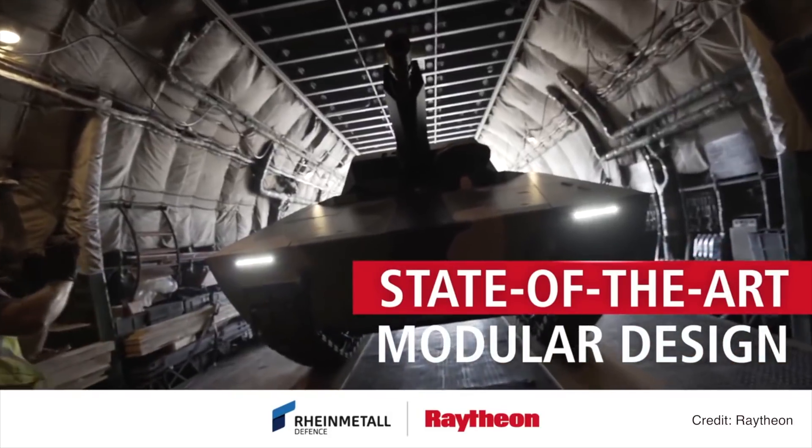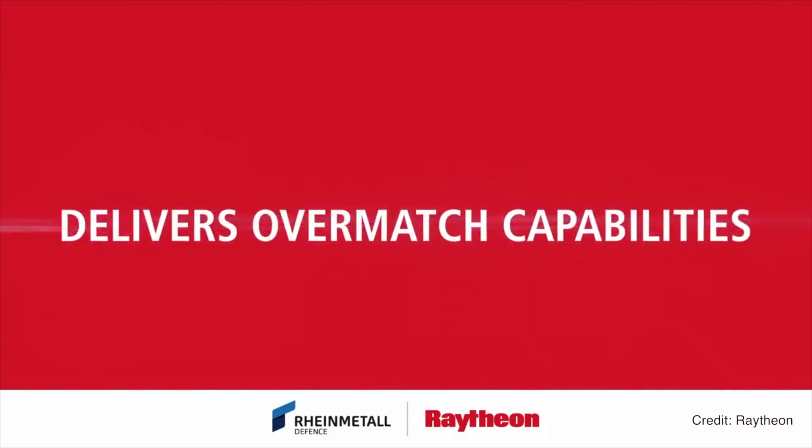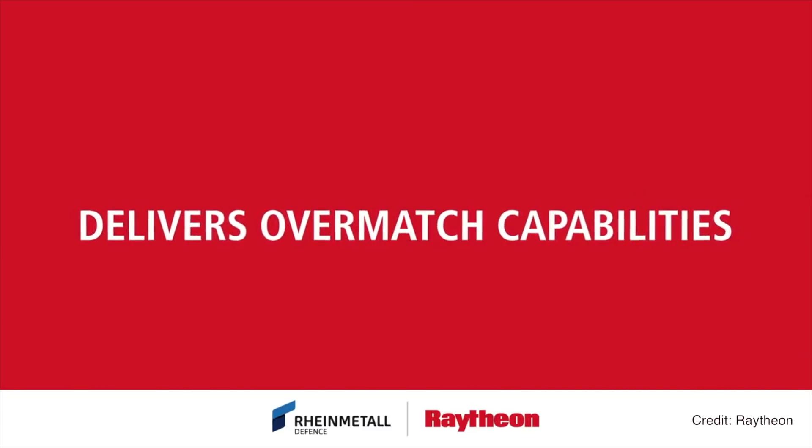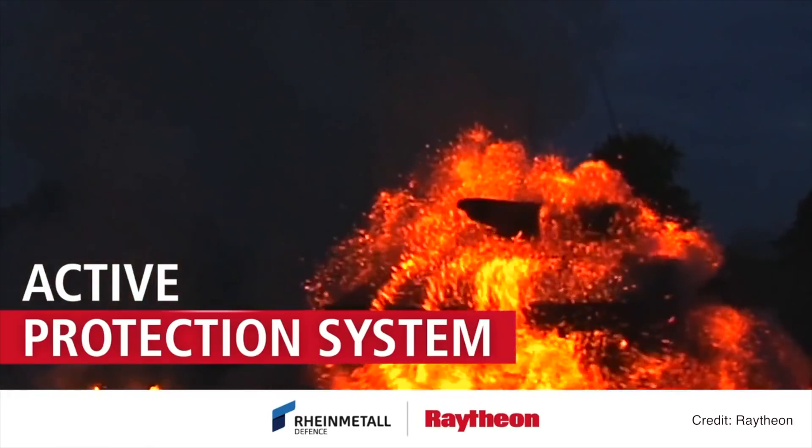This leverages off the Boomerang system, which is combat proven. You mount this on the top of the vehicle to give you 360-degree coverage. And the integration is the key to a vehicle, and you can bring a lot of that to the table.